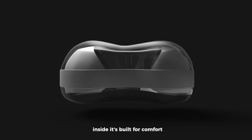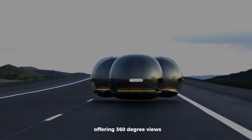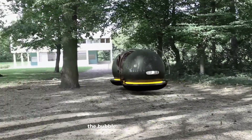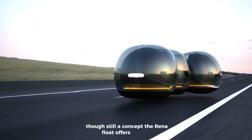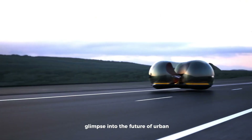Inside, it's built for comfort with a fully transparent body offering 360-degree views. It can carry multiple passengers, and thanks to its modular system, the bubble pods can attach or detach for group travel. Though still a concept, the Rena Float offers a stylish, eco-friendly, and exciting glimpse into the future of urban transportation.